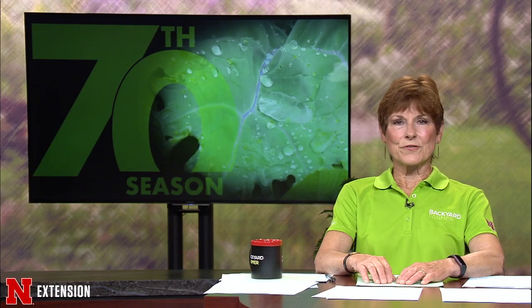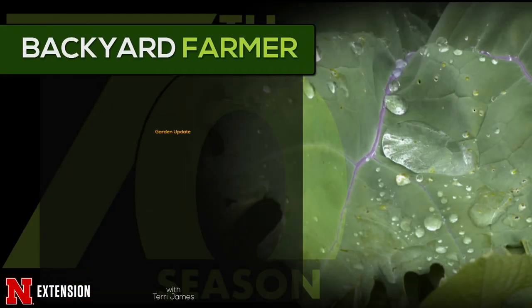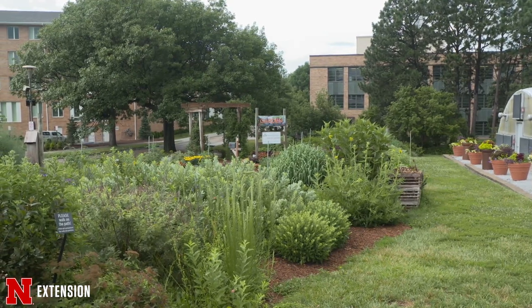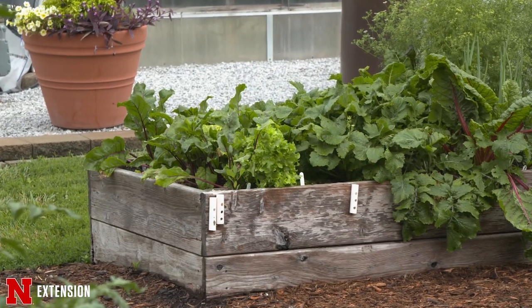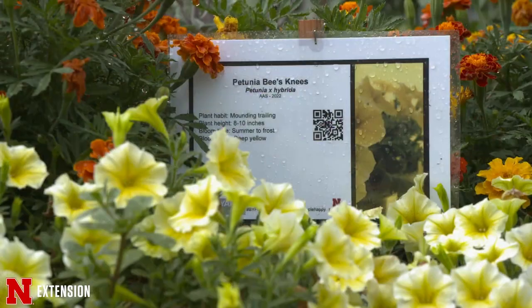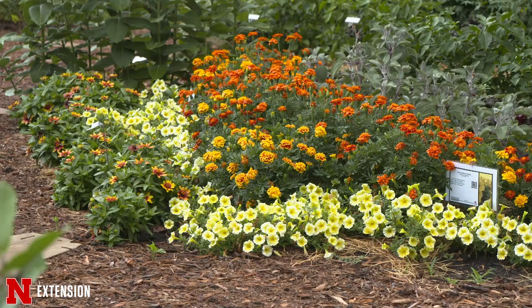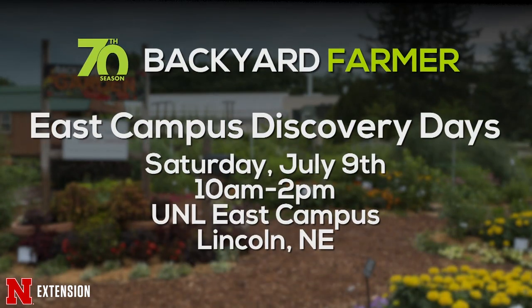The backyard farmer garden is maturing with both vegetables and flowers putting on a show. Viewers are invited to East Campus Discovery Days. The garden is looking beautiful with lots of vegetables ready to be picked — onions, beets, and turnips are ready to come out. Beautiful flowers are on display with All America Selection signs, so visitors can learn about plants talked about each week and plan what to grow next year. The event is Saturday, July 9th from 10 to 2 p.m.